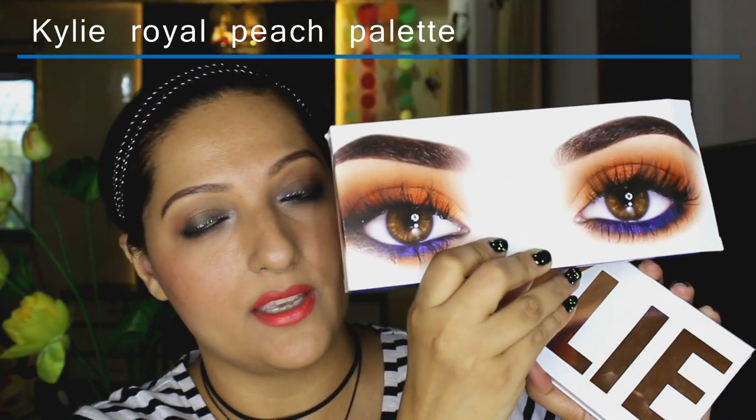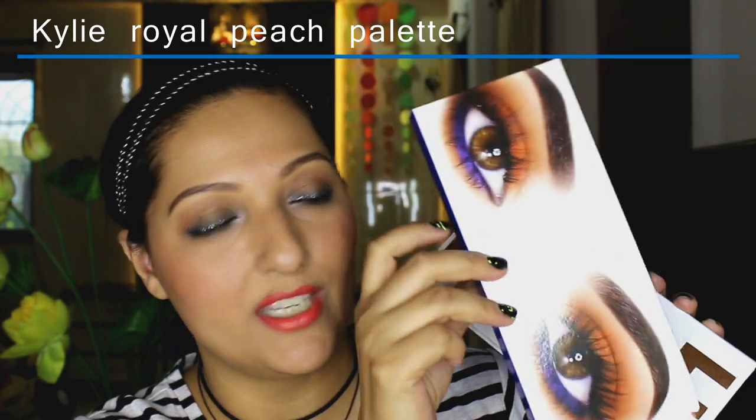I've already recorded a look using this palette but I wanted to include it in a haul — it's the Kylie Royal Peach palette. This is how the cover looks. It's amazing packaging and I love these eyes on it, which is why I haven't thrown the box away. Normally I don't keep the packaging of these boxes, but I really like this one. I've already recorded an exact look using this palette and I'll leave the video down below in case you haven't seen it.